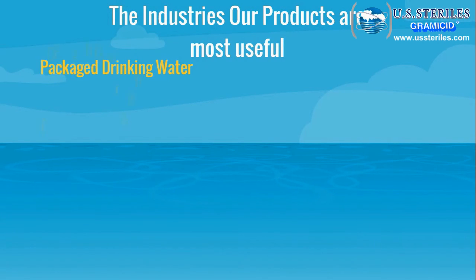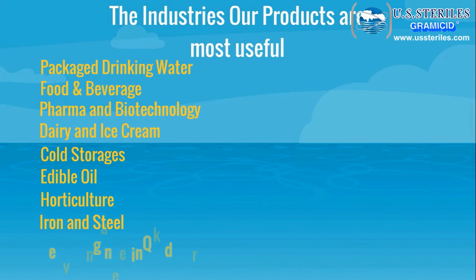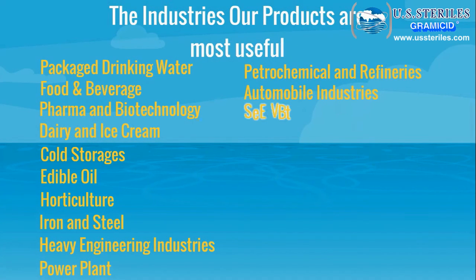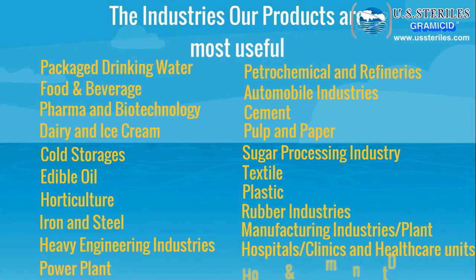Industries served include pharma and biotechnology, dairy and ice cream, cold storages, edible oils, horticulture, iron and steel, heavy engineering industries, power plants, petrochemical and refineries, automobile industries, cement, pulp and paper, sugar processing, textile, plastic, rubber industries, manufacturing industries, hospitals, clinics and healthcare units, hotels and restaurants, and more.